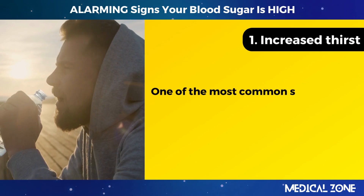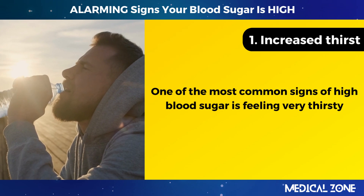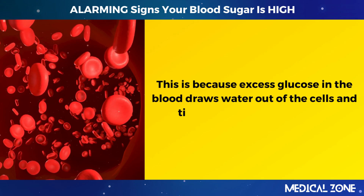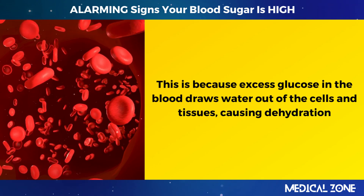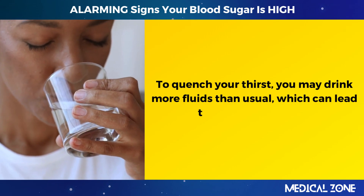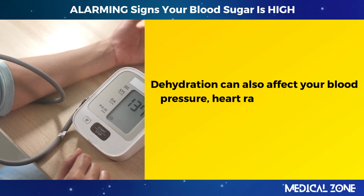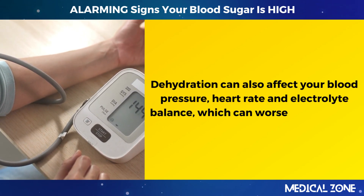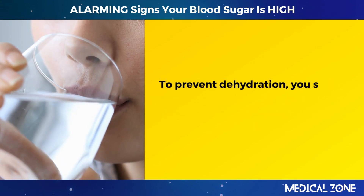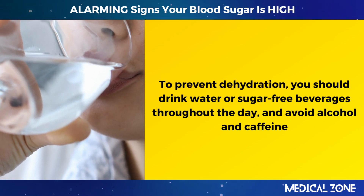1. Increased thirst. One of the most common signs of high blood sugar is feeling very thirsty. Excess glucose in the blood draws water out of the cells and tissues, causing dehydration. To quench your thirst, you may drink more fluids than usual, which can lead to frequent urination. Dehydration can also affect your blood pressure, heart rate, and electrolyte balance. To prevent dehydration, drink water or sugar-free beverages throughout the day and avoid alcohol and caffeine.